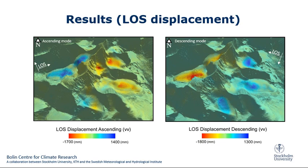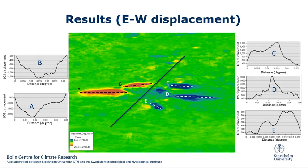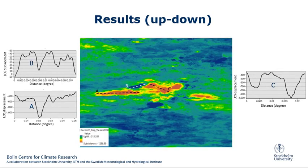Here we can see the result of line-of-sight displacement extraction for both ascending and descending mode. After combining both ascending geometry and decomposition, we extract the vertical and horizontal displacement. Here we can see the cross-section values over the east-west displacement map, and here the result of some values over the up-down map, relating to the gaining mass and losing mass of the glaciers.